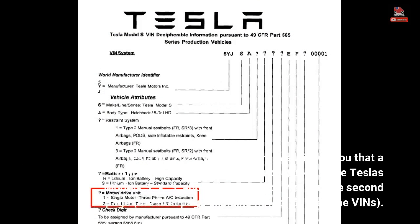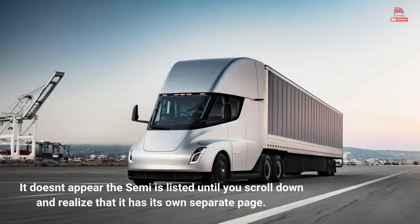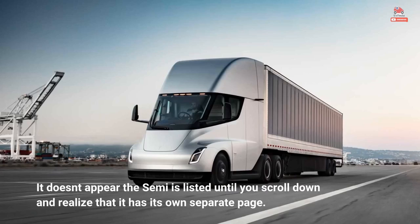Tesla's MY2023 VIN decoder may leave you confused at first glance, since Tesla's models S, X, 3, and Y are listed together on the second page. The first page explains how to decode the VINs. It doesn't appear the Semi is listed until you scroll down and realize that it has its own separate page.